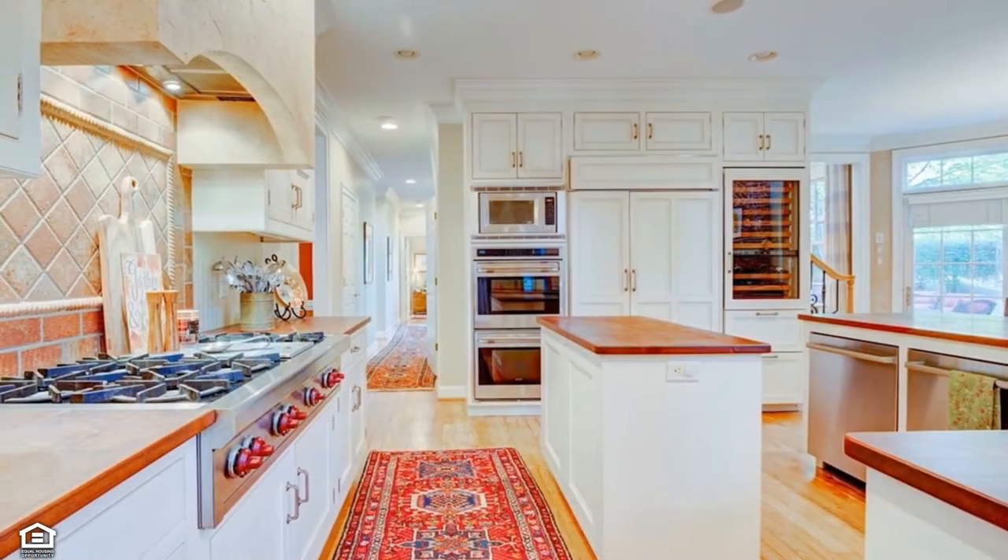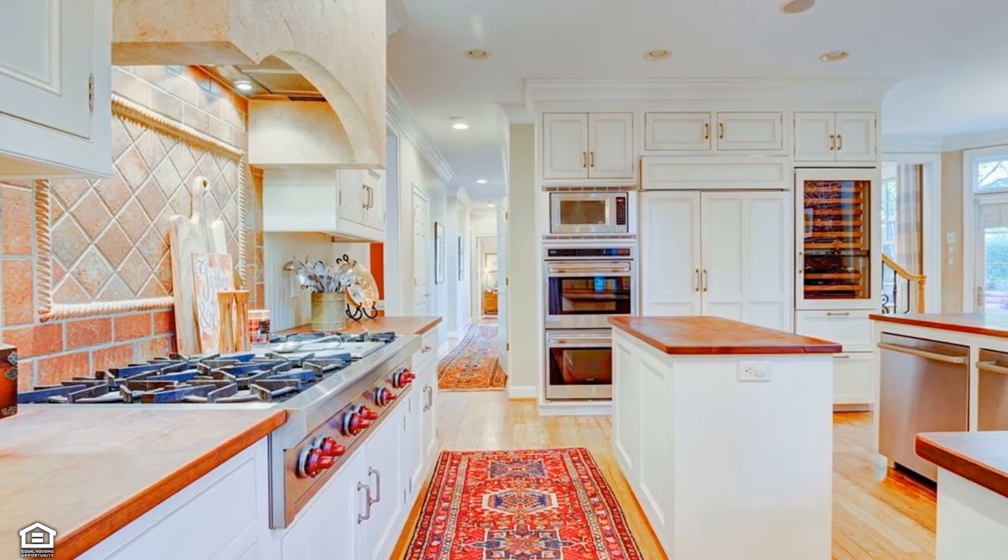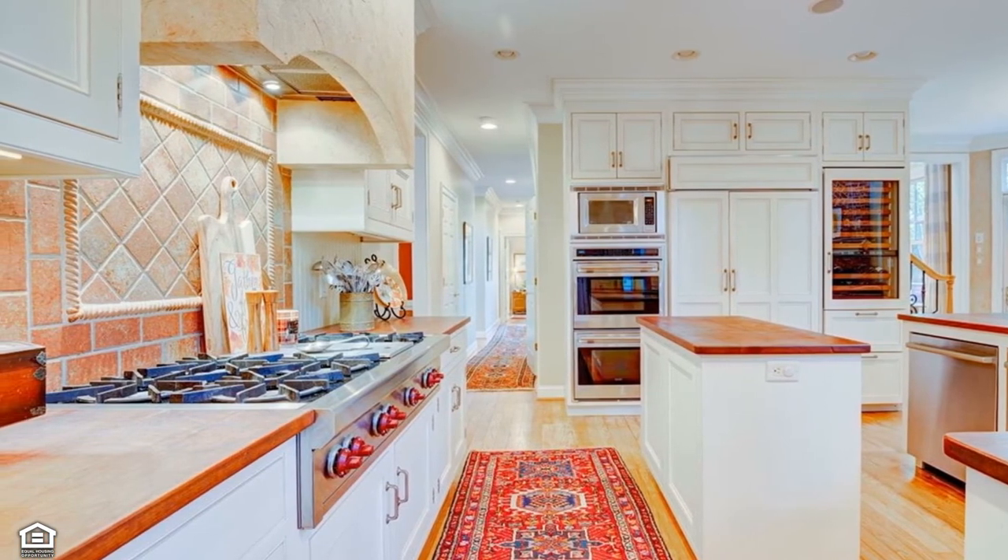The striking gourmet kitchen is a dream come true. You'll love the integrated sub-zero fridge, gas range, double oven, and dual dishwashers paired with butcher block counters.